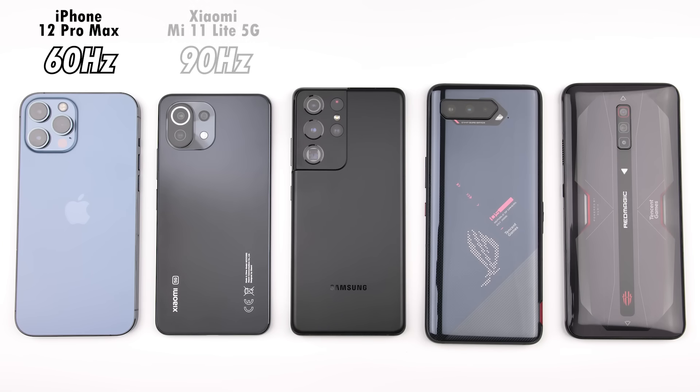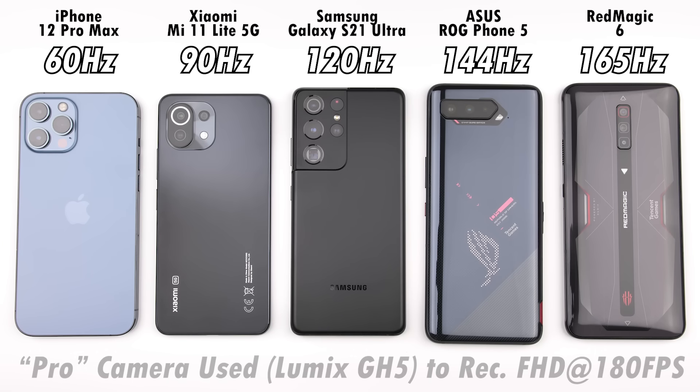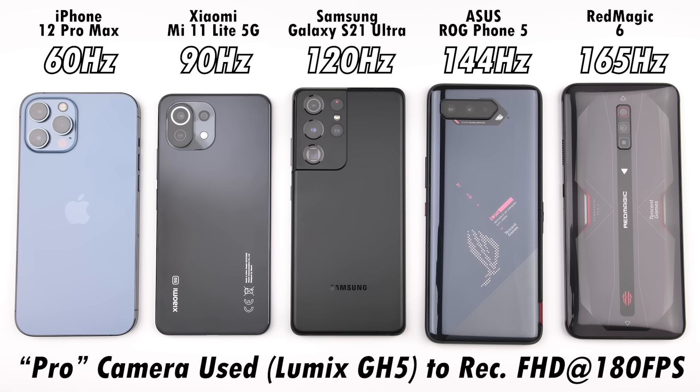High refresh rates within smartphones have become more and more popular in the past two years, so much so that even budget-friendly devices house high refresh rate panels. The highest refresh rate in a smartphone to date is 165Hz, which was recently debuted with the Red Magic 6.